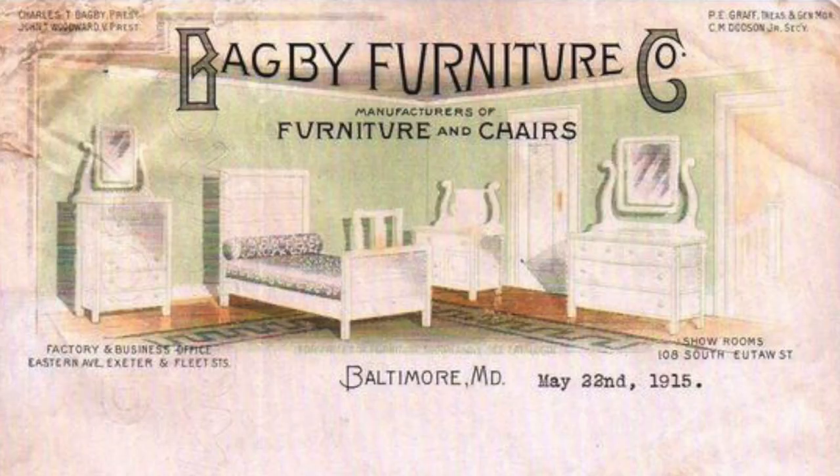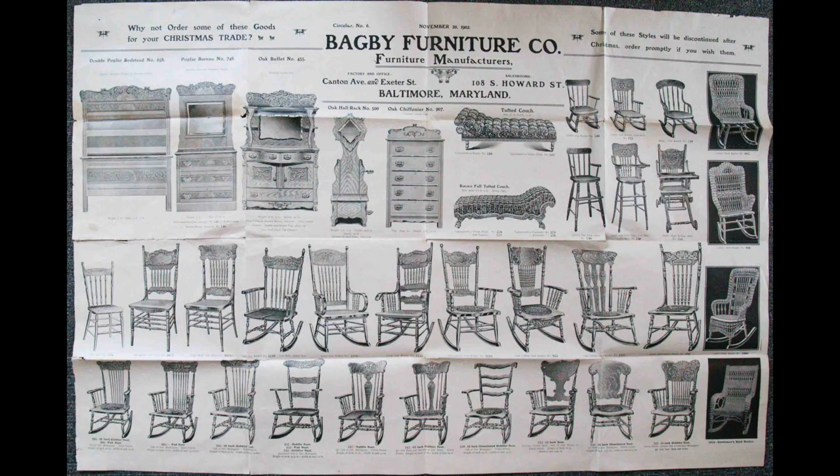The company thrived and specialized — a lot of companies were specializing in those days. Bagby specialized in bedroom furniture: bedroom suites, hat racks, and chairs for the bedroom. They also did a good job of marketing and distribution. A lot of bigger companies passed over small-town America, but Bagby embraced it, developing relationships with general stores in small towns across the country that sold its furniture.